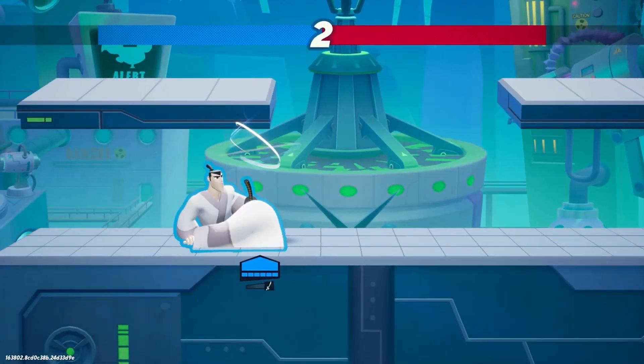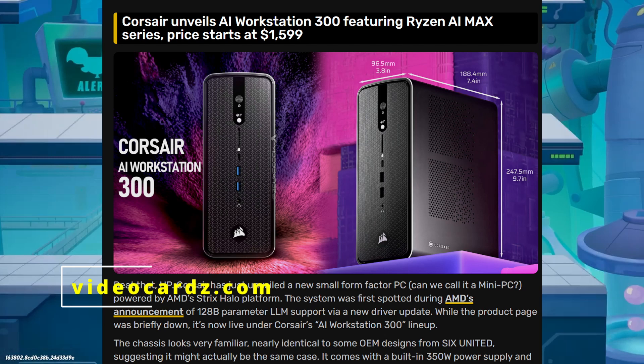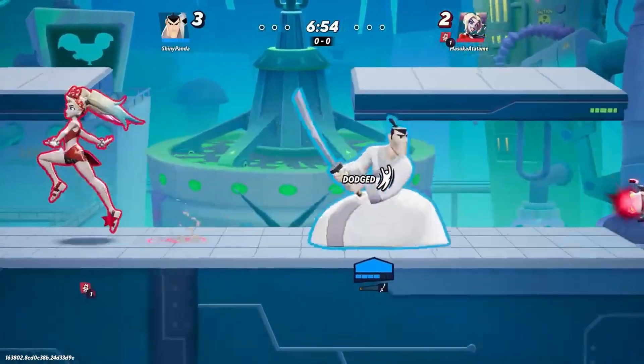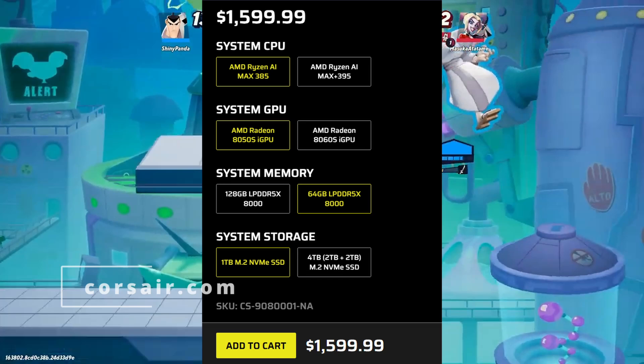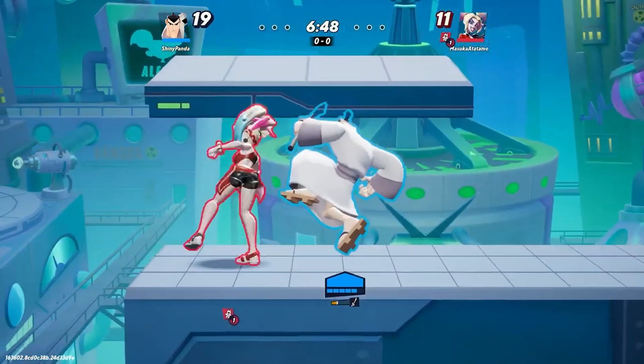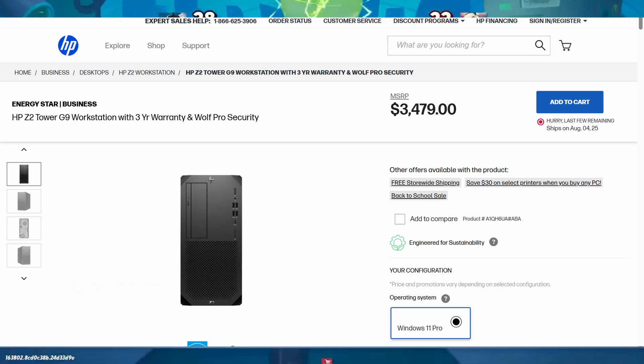Hello everyone, welcome back to the channel. Crosshair just dropped a surprise — its brand new AI Workstation 300, powered by AMD Ryzen AI Max series. Compact design, crazy specs, and a starting price of $1599. But can this mini PC slash workstation finally rival HP or other competitors? Let's break it down.